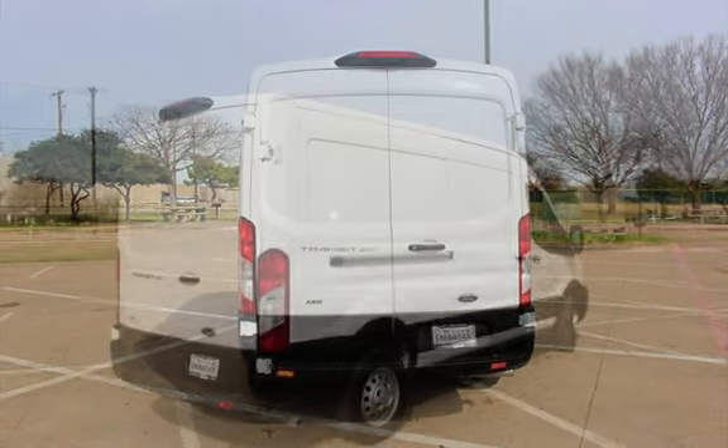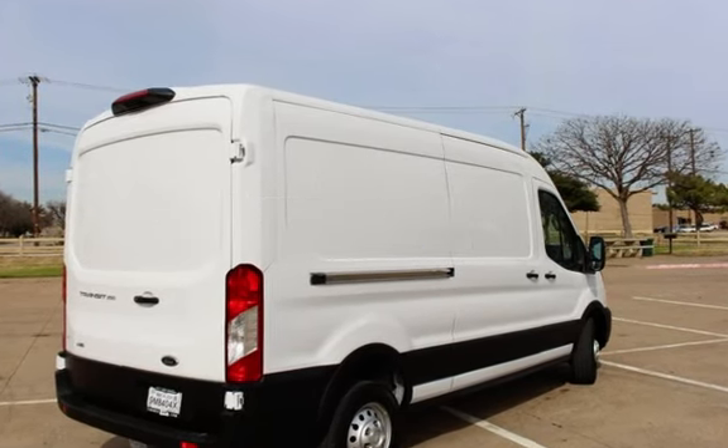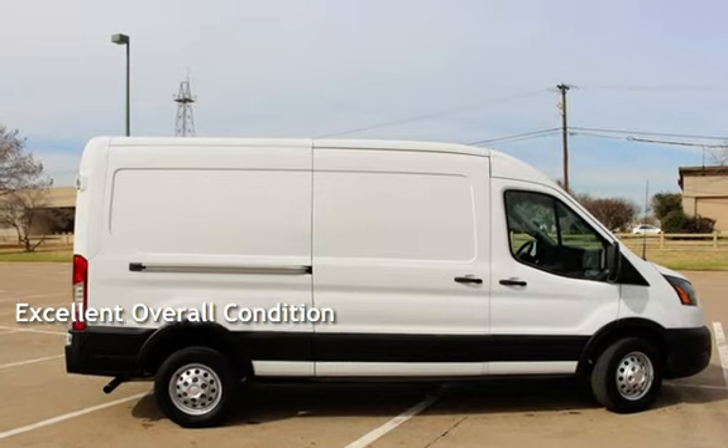This Ford is a great value with less than 12,000 miles on the odometer. This vehicle is in excellent overall condition.